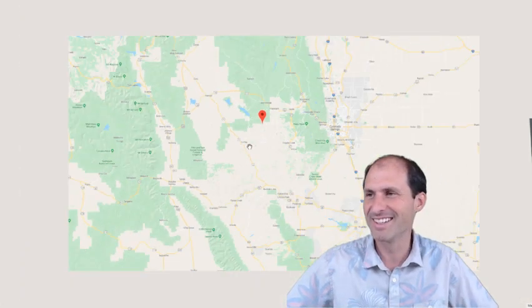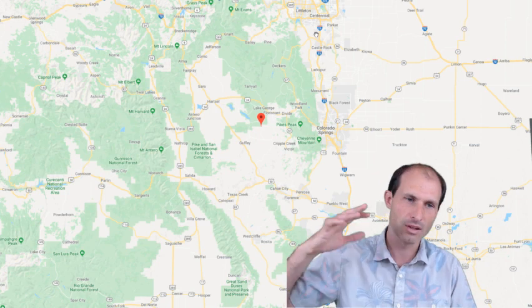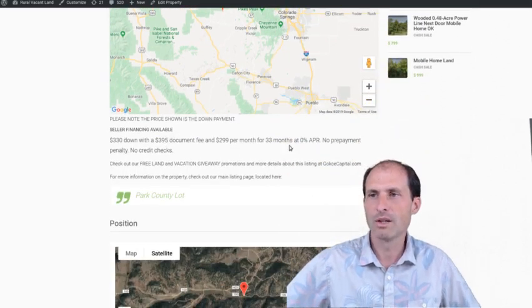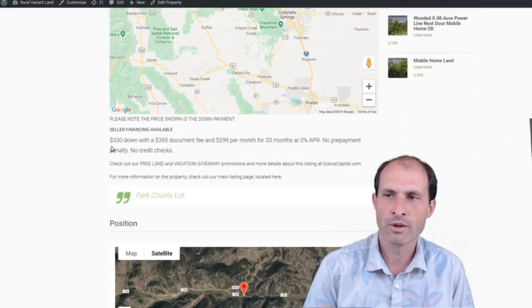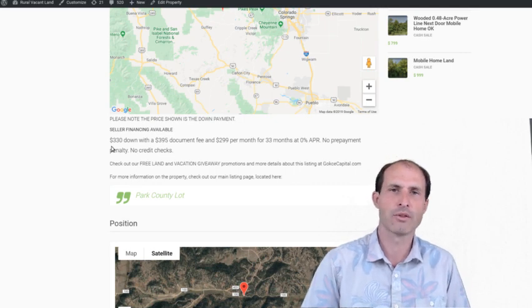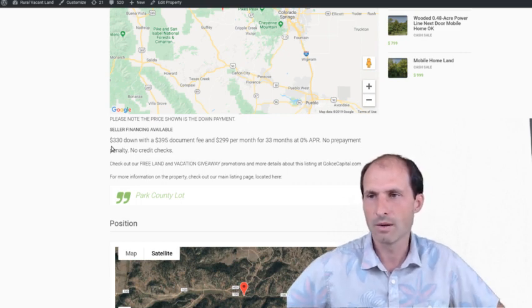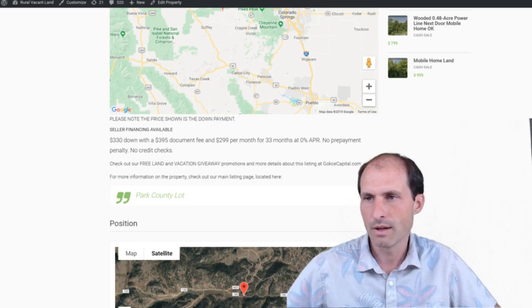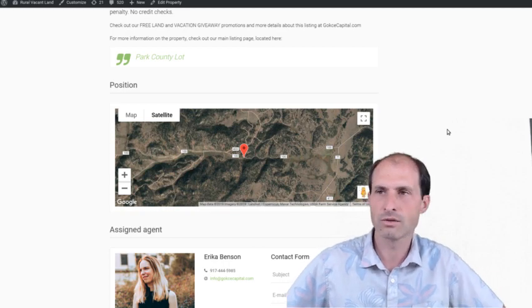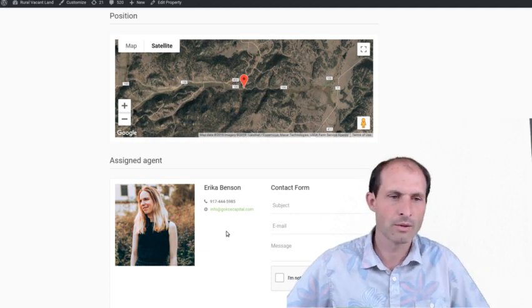Colorado Springs is just over the hills — it's about an hour away — and Denver is roughly two hours. Erica is asking $330 down with a $395 document fee and $299 a month for 33 months, so you're looking at around $725 up front and then $299 a month. They've got more information on the website and you just need to call her — her picture, phone number, and contact information are right there.